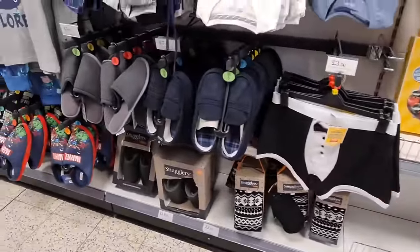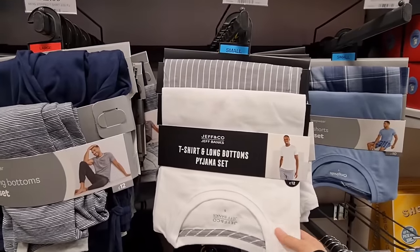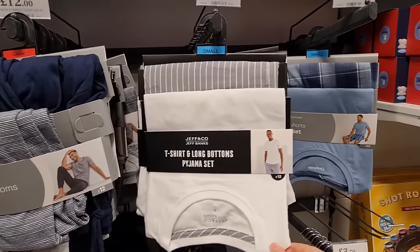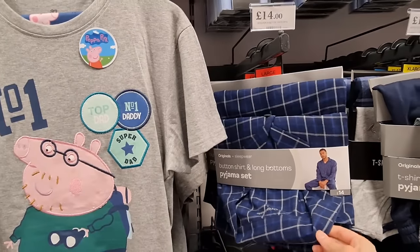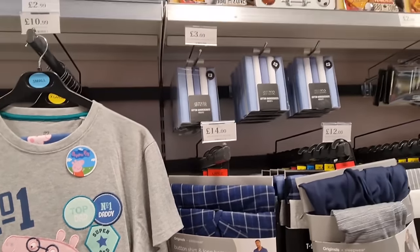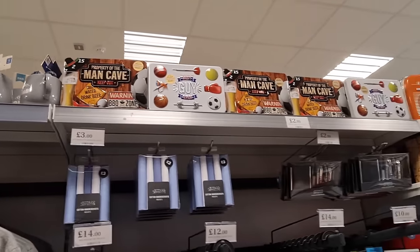We've got some novelty trunks, slippers, PJs here — I think £14 is really good; it comes with bottoms and a t-shirt. Then we've got shorts for £10, a long sleeve set for £14, and handkerchiefs — these are cotton — and some mortons at the top.